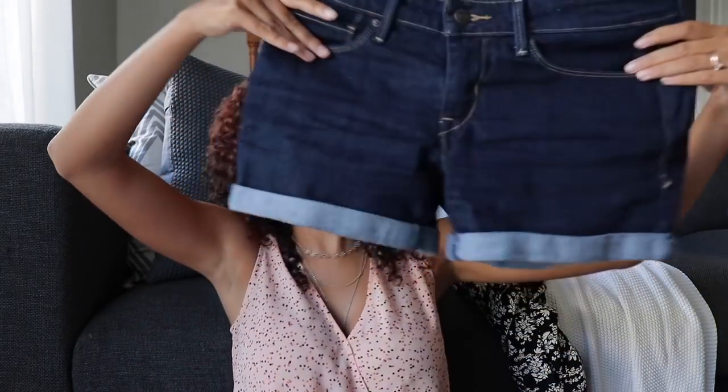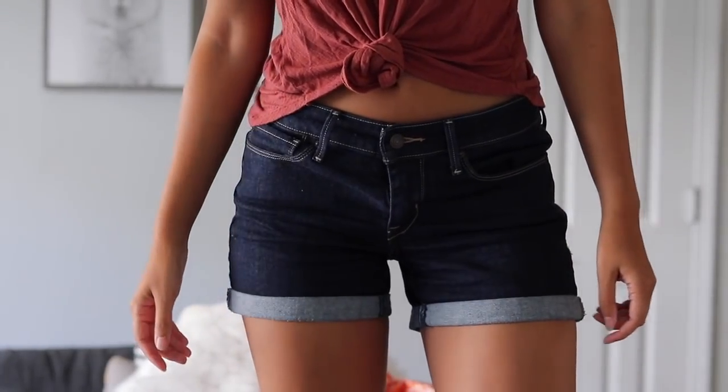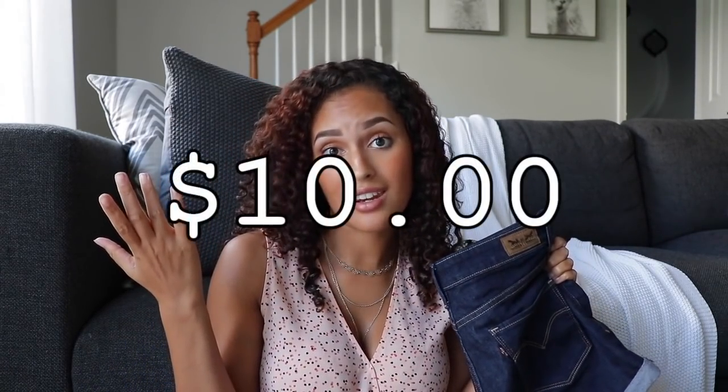Second to last — Levi's! These cute Levi's shorts, or as they say in other countries, 'Levies.' They were originally fifty dollars and they were brand new — but guess how much I got them for? Ten dollars!